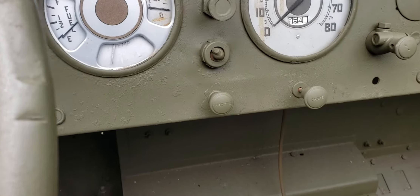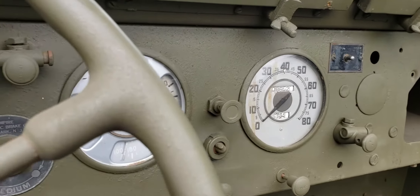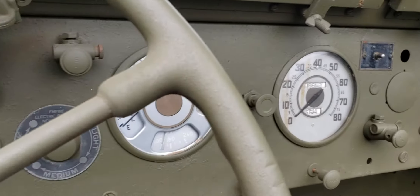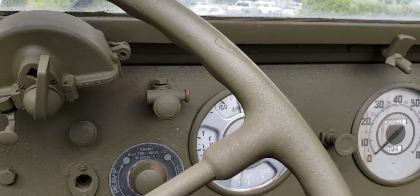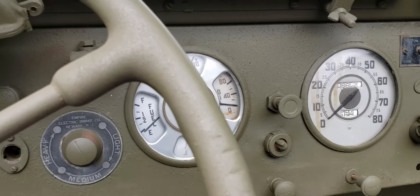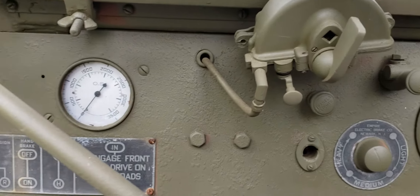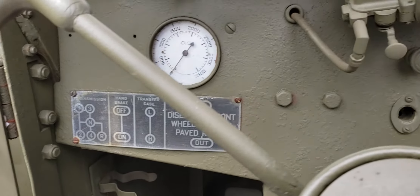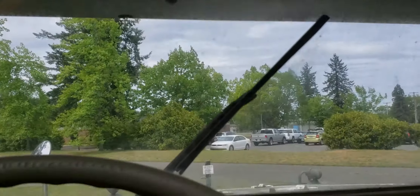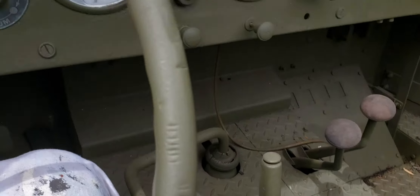How fast does it go? 80? This thing would never hit 80. You throw this out of an airplane, it might do 80. I would think something like this would be good for about 35 if you're lucky. Empire electric brake. That's a thick hunk of glass. Pretty cool. You got to love war.